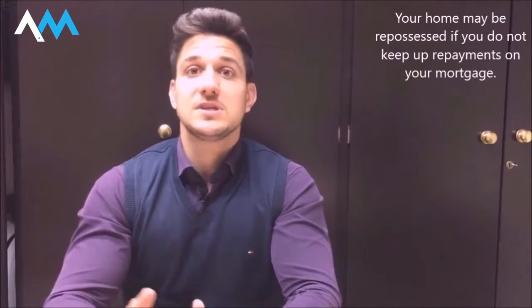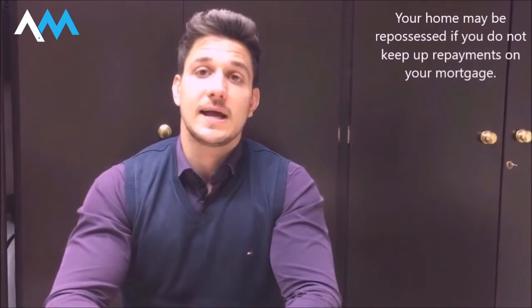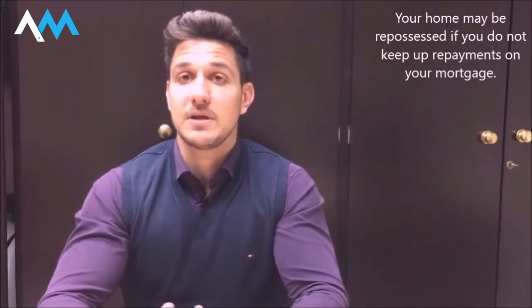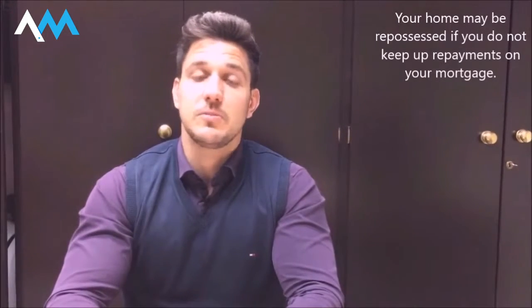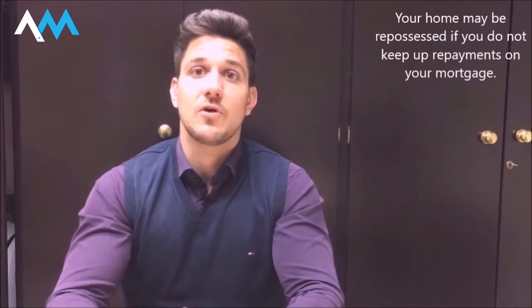We still found them a mortgage because we just changed lender to somebody else who would accept the 95%. So deposits are key — the larger the deposit, the better it can be for you. If you need advice or you're looking to find out what interest rates are applicable to you, get in contact and we're more than happy to help and answer any questions that you might have. Thank you very much.